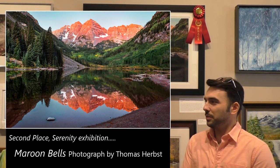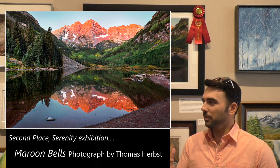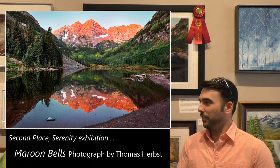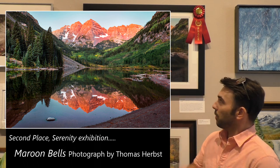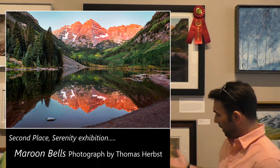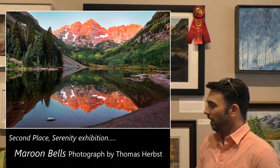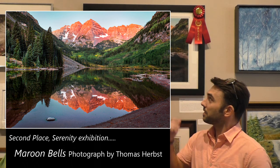Sure. The theme is serenity, and just reflecting on my own pieces I submitted, apparently I find water very serene because three of the four pieces have water in them. Obviously Maroon Bells has this amazing reflection in the Maroon Lake, and then Finger Lakes here is one I took as well with a nice reflection of the autumn colors. This is a scene I took a couple years ago in Colorado.